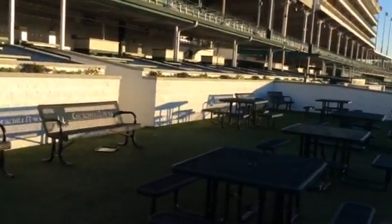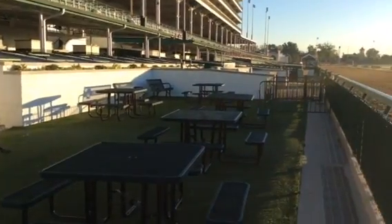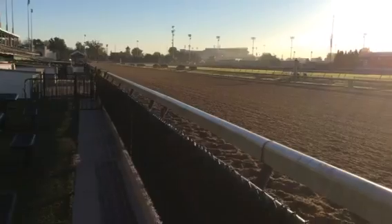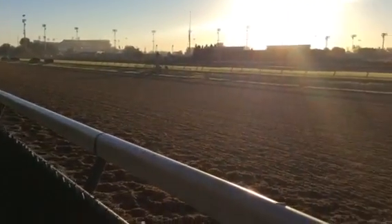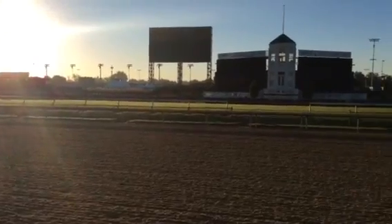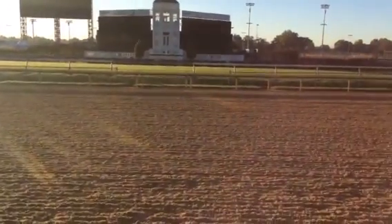As I continue to pan over, that is the regular owner's circle over there. And there's right here against the outside rail. And again, I'm shooting in the sun, so sorry, but then there's the big jumbotron and the finish line owner's circle. These are awesome.